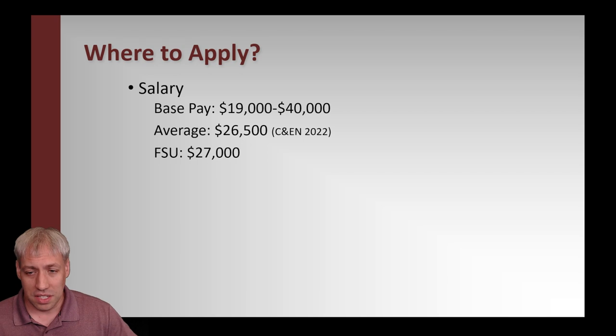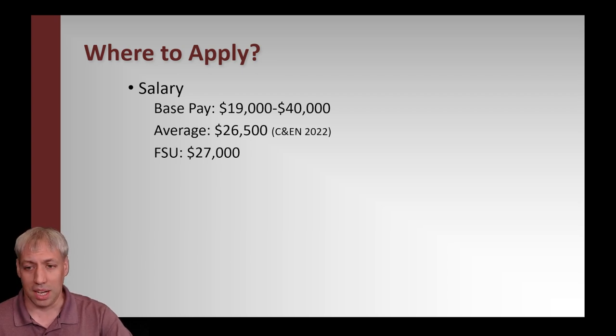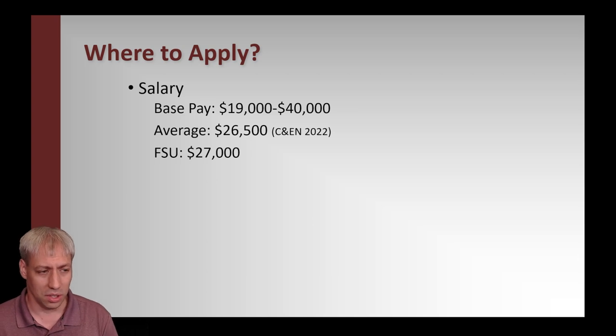Beyond location, salary is obviously a consideration. I didn't know this until I did an REU program as an undergrad: you actually get paid to go to graduate school in chemistry. Unlike professional schools like med school or pharmacy where you have to pay, in the sciences — biology, chemistry, physics, engineering — you get paid. That pay can vary dramatically, ranging from about $19,000 to $40,000, with some numbers even higher. The average is around $26,500, per C&E News in 2022.